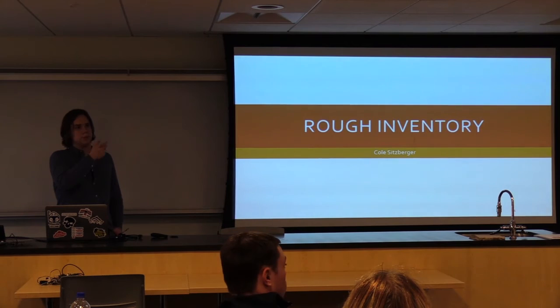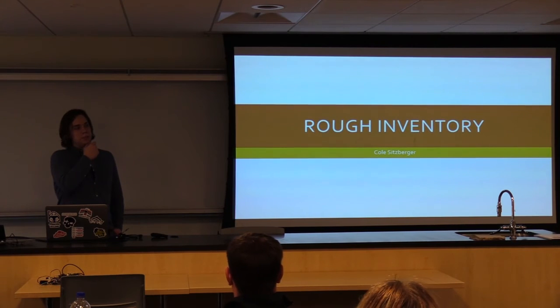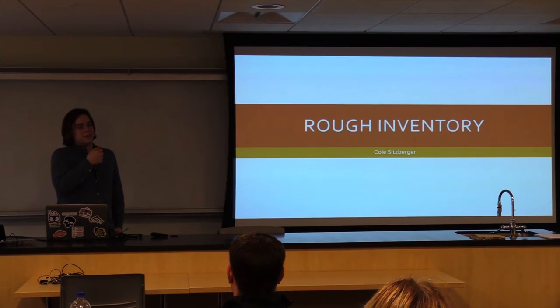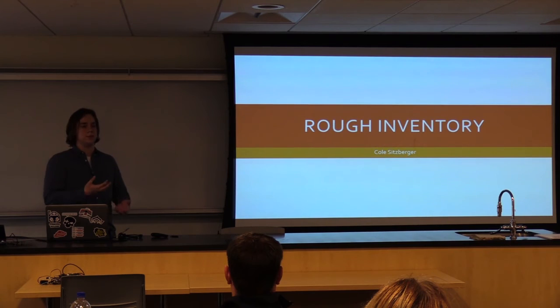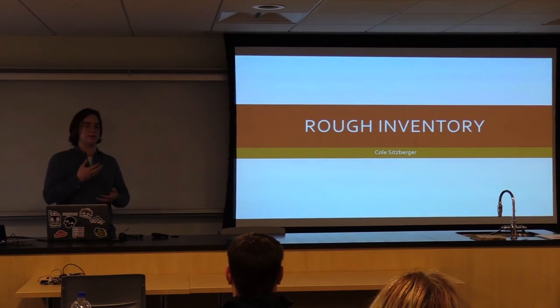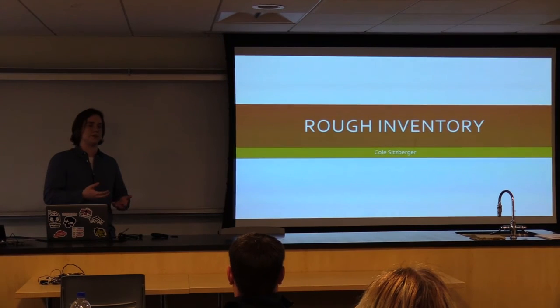How would you handle someone who gets your password? I hadn't thought of that. I suppose if I was actually running this as a service over the internet that I would be hosting, I wouldn't be able to access the back end of the database to see what their password is. Maybe email them — but that would be something for the future, to add a password recovery system.